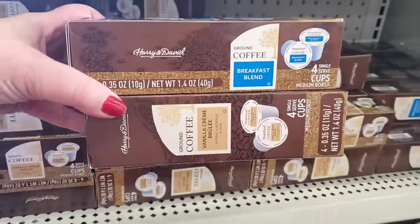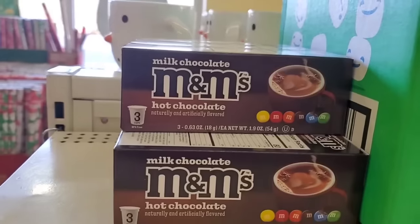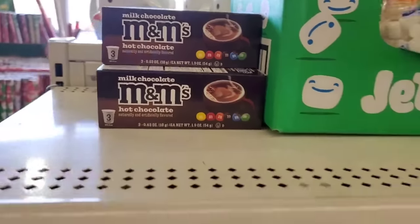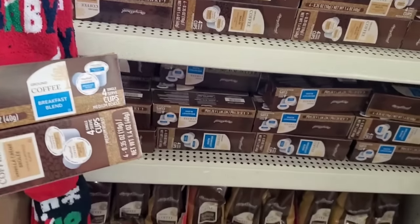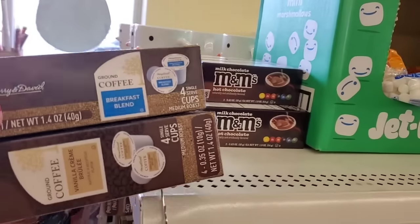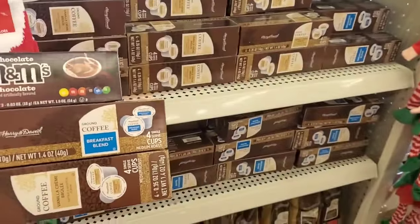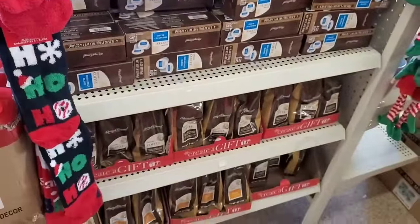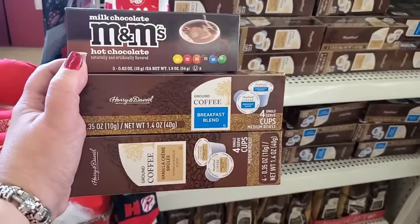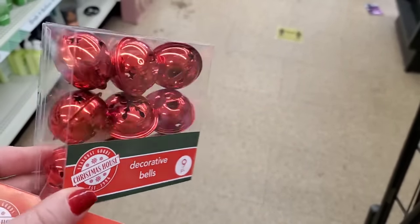These milk chocolate M&Ms hot chocolate K-cups — naturally and artificially flavored — for a buck and a quarter, you can grab a bunch and pair them with my favorite frosty mug for a gift basket. Everybody loves this stuff. Or give a combo of ground coffee and K-cups — everybody with a K-cup machine loves these. Also, these are the jingle bells — you get nine for $1.25 and they're great, but can we talk about these other jingle bells?